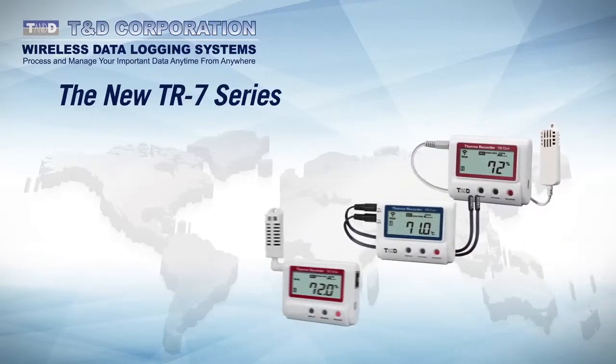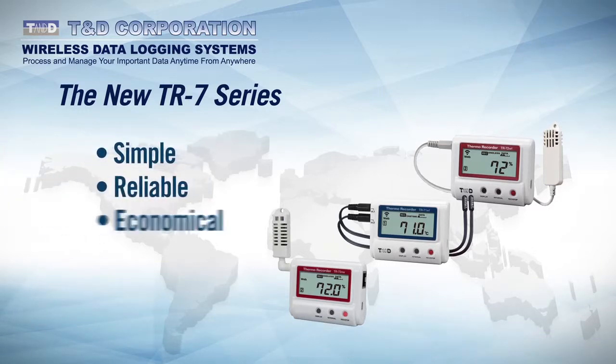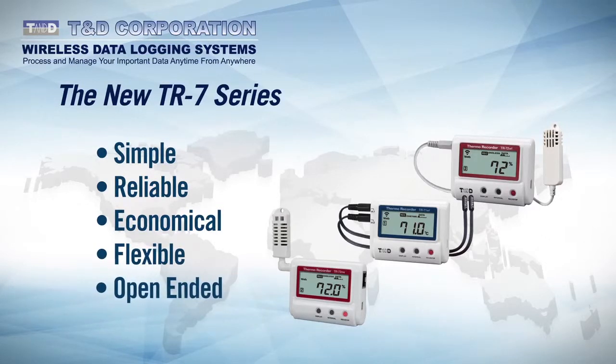Designed and manufactured in Japan, where product quality is unquestioned, TND's new TR7 series offers an automated data monitoring and collection solution that is simple, reliable, economical, flexible, and open-ended. Data available anytime, anywhere. TND's products provide automated, error-free collection of the data that businesses need in order to prosper in today's highly regulated and competitive environment.